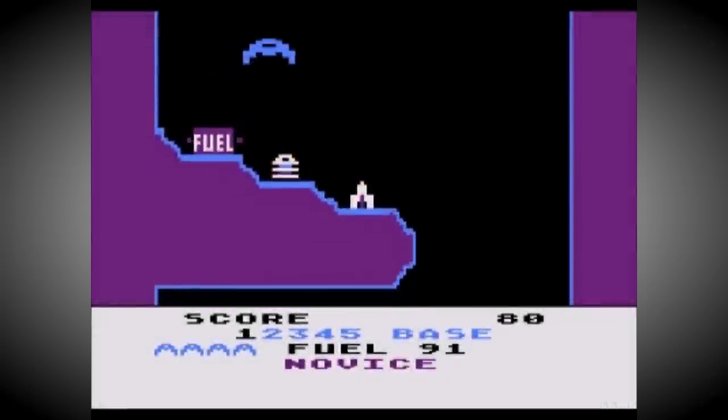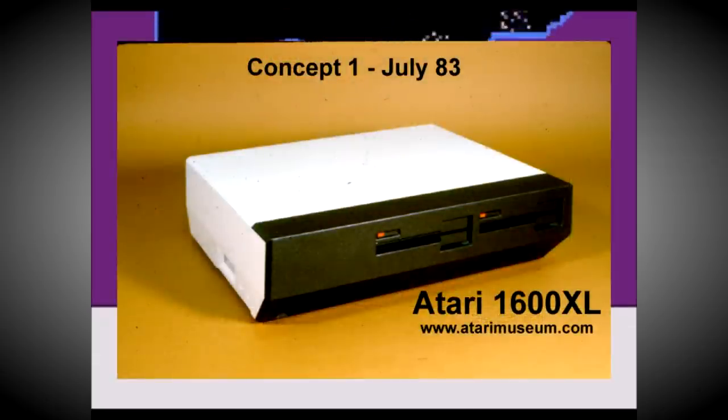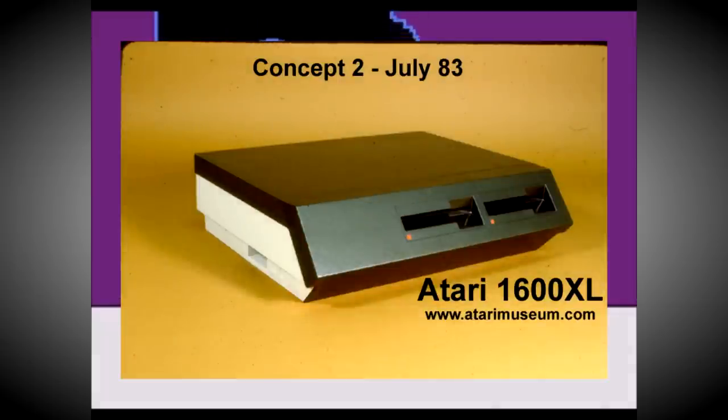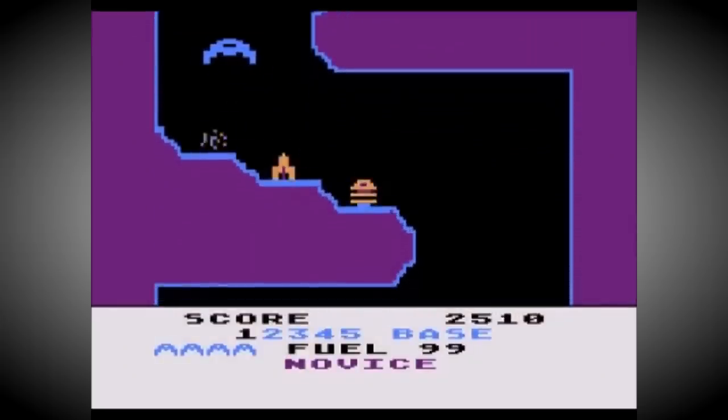Further machines were also planned called the 1600XL, 1650XLD and 1850XLD that added even more features including dual-processor architecture. All of these new XLs were cancelled when James Morgan became the new CEO of Atari and wanted the company to return to its video game roots.